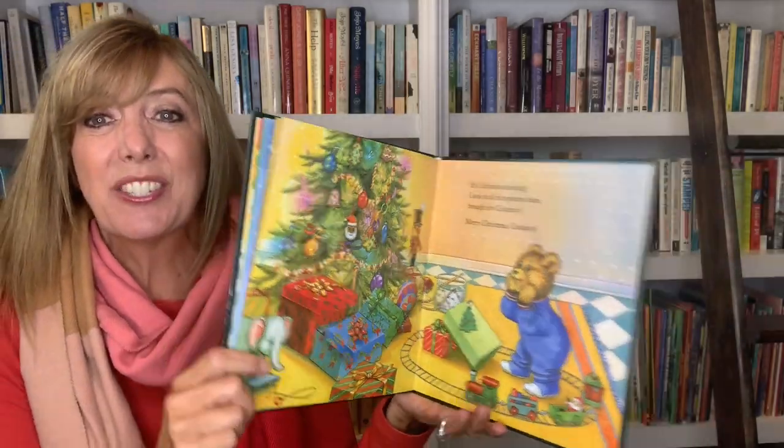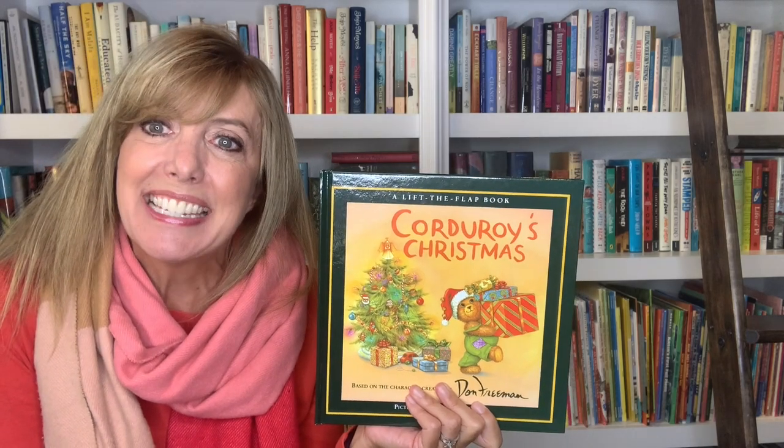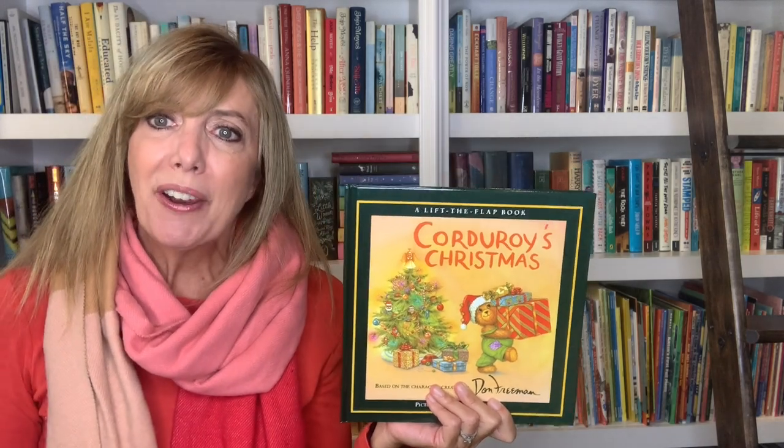And that is the story — Merry Christmas, or Corduroy's Christmas. I hope you liked it as much as I do and I hope you're having a great day. See you soon, friends.